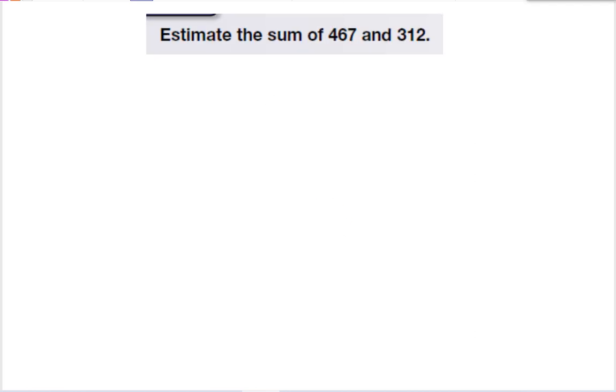Rounding can help us estimate a problem. Estimating is a quick way to get close to our answer, and it can help us know if our answer is reasonable.